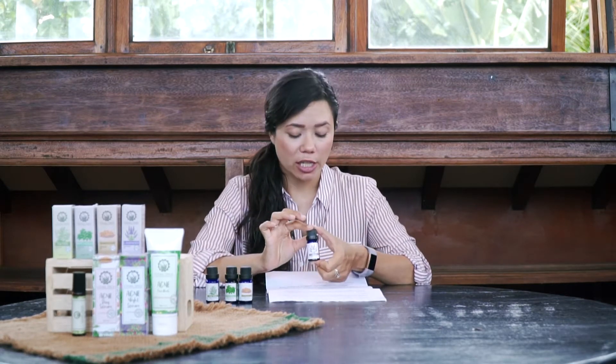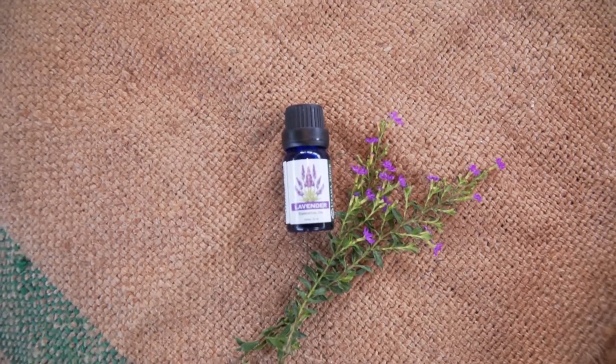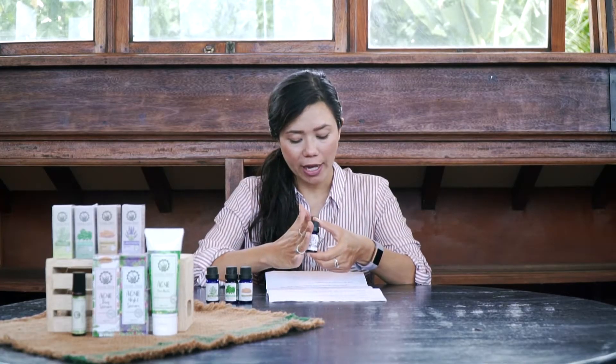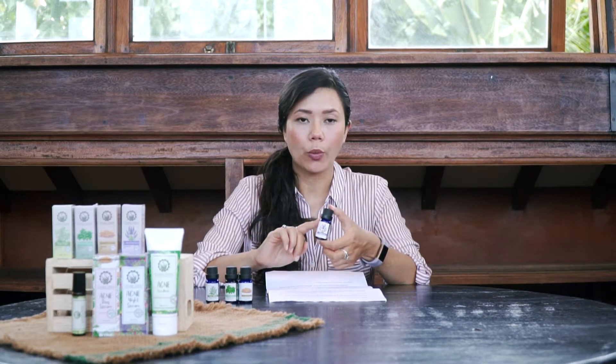Last but not least we have lavender essential oil. Lavender helps soothe skin irritation and itchiness, and it has calming effects. It can also help with cystic type pimples, and believe it or not, it also helps with ingrown hairs.